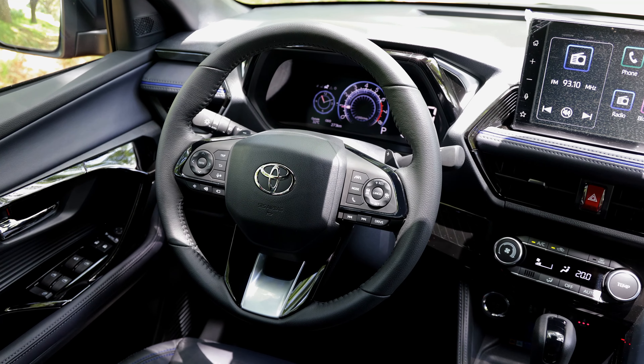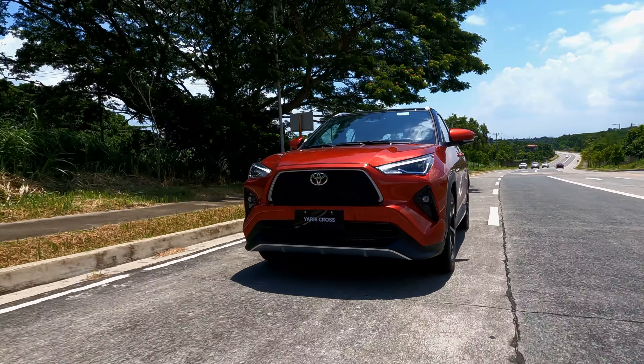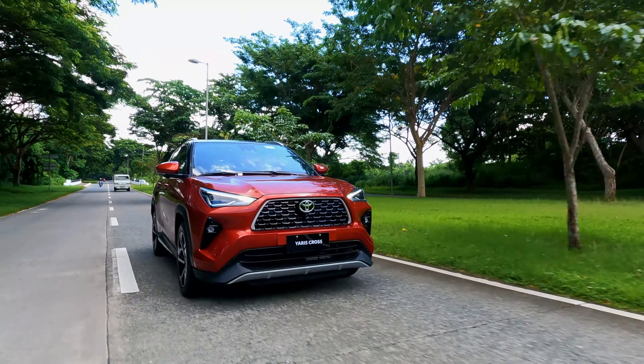So yes, the Yaris Cross V, which is the mid-spec gasoline trim of the local Yaris Cross lineup, the top-spec being the Yaris Cross HEV. Now, this might be the mid-spec trim, but as I discussed in my features video, this is so well-equipped it might as well be called the top-spec gasoline trim. We have all the bits and goodies of the Yaris Cross HEV — Toyota Safety Sense, a 10.1-inch touchscreen infotainment system with Apple CarPlay and Android Auto, and even a 360-degree view camera in this mid-spec Yaris Cross V.